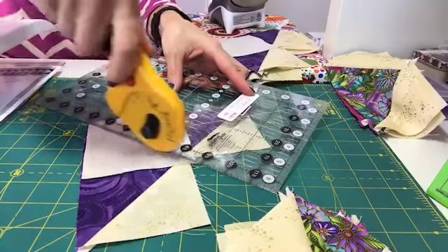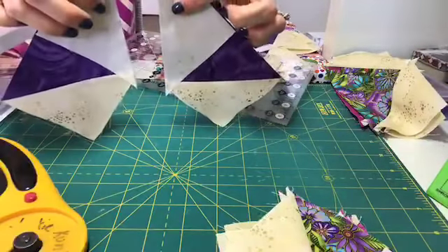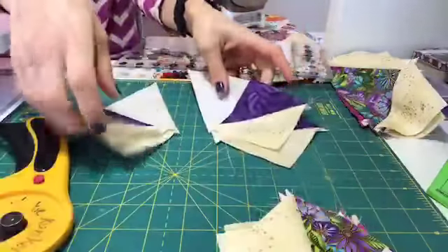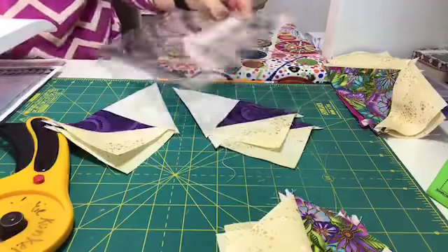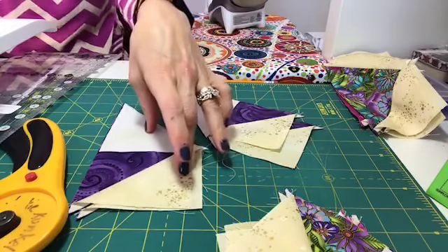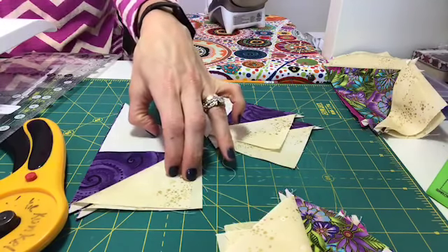I'm going to lay the ruler down and cut them in half. So you get two halves like this. Let me cut two more in half — you get these two halves. So from one square — one flying geese square — you are going to produce four flying geese. You have two and two, but this all came from one flying geese background fabric and four background squares. There's always one flying geese background and four little squares.